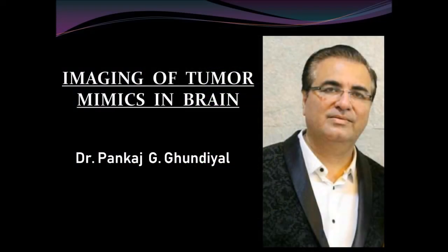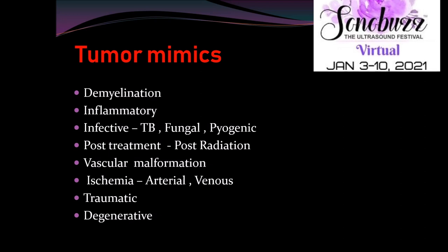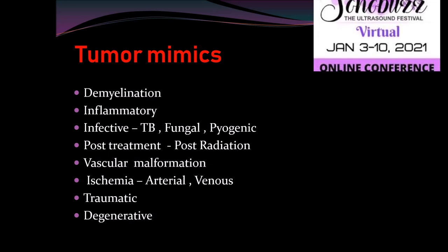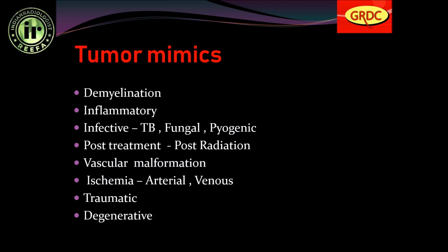The conditions which mimic tumour are: Demyelination, Inflammatory, Infective (i.e. Tuberculosis, Fungal, or Pyogenic), Post-Treatment (i.e. Post-Radiation), Vascular Malformation, Ischemia (Arterial and Venous), Traumatic, and Degenerative.